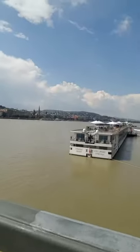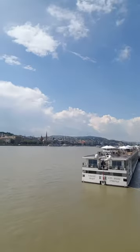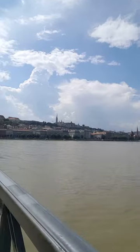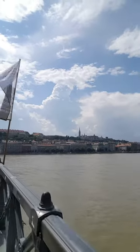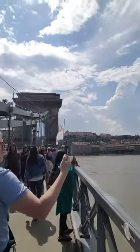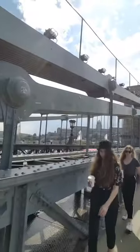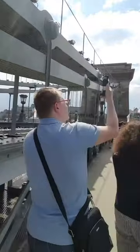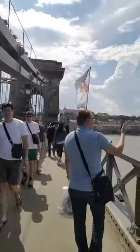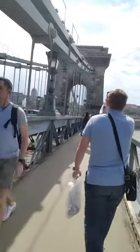Here's the Danube River, and this is the other side of the river — the Buda side. The castle over there now houses the National Gallery and the Budapest History Museum.